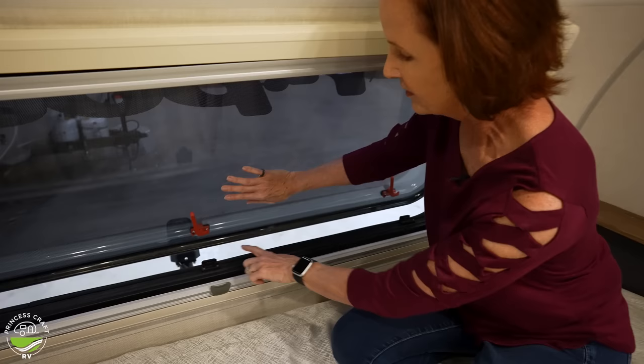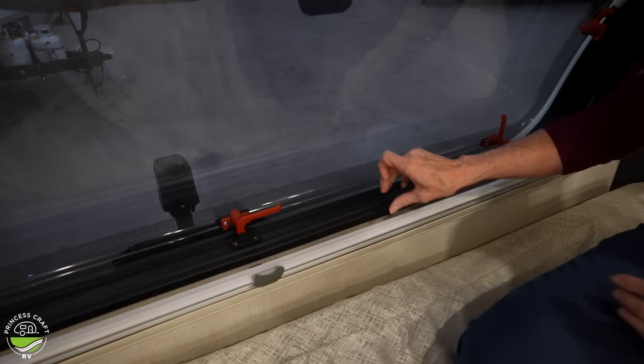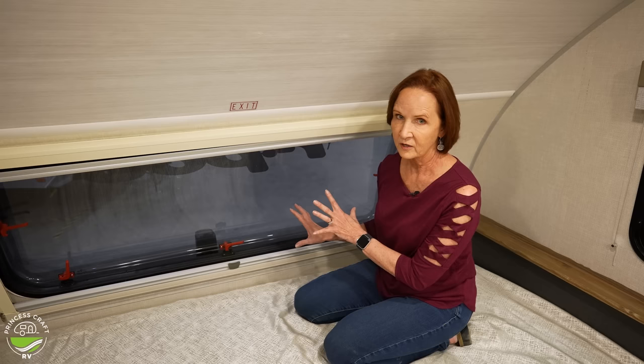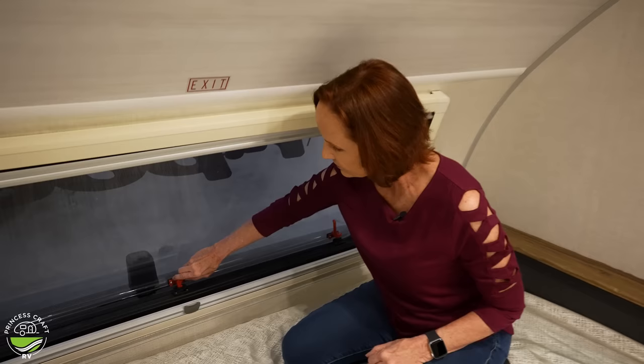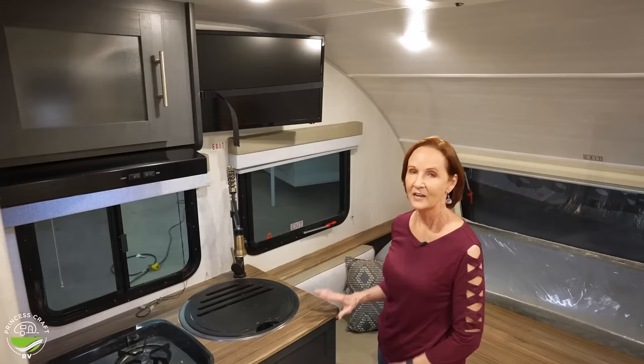There is a slit right here at the bottom, and if you put that latch in between, you will have some airflow — maybe good venting if you're sleeping at night and want just a little bit of outside air. But you don't want to go down the road like this because air will get under that and it can damage the window. So be sure before you travel that you hook it all the way in front, latch all these down on both sides, and you're ready to travel.